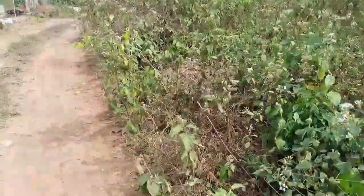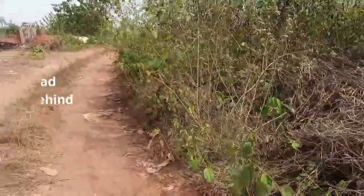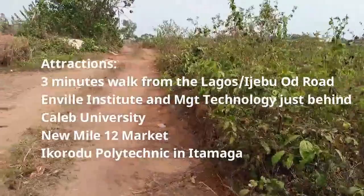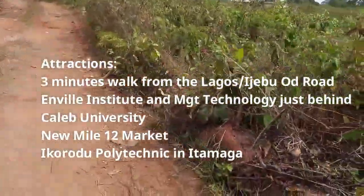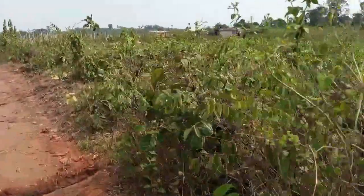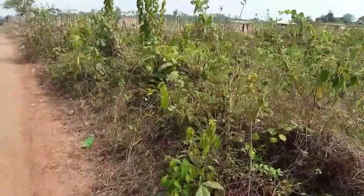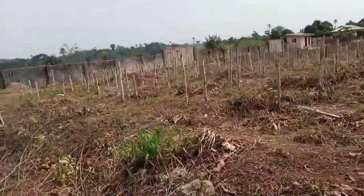The land is just a three-minute walk from the Lagos-Ijebu road. Caleb University is just 30 minutes away. The new Mile 12 market site is just 10 minutes away. Itamaga — where we have Korodil University — is just a few minutes' drive, within an hour from this place. It's not far from areas that are already very developed, so it's a strategic land.